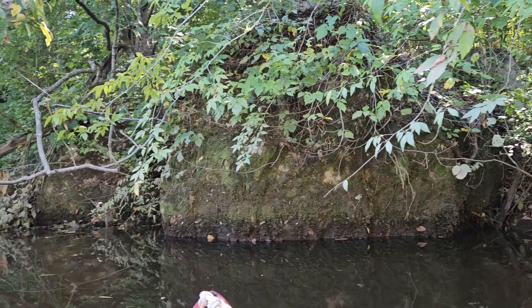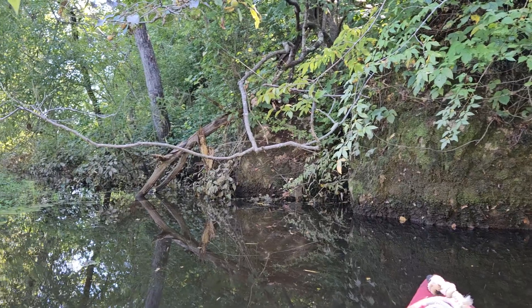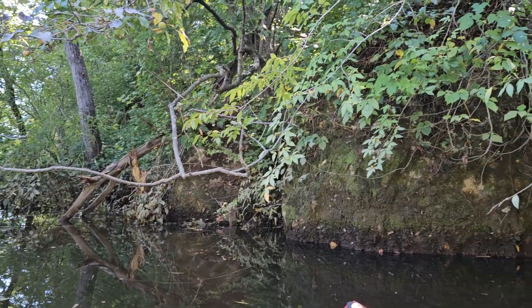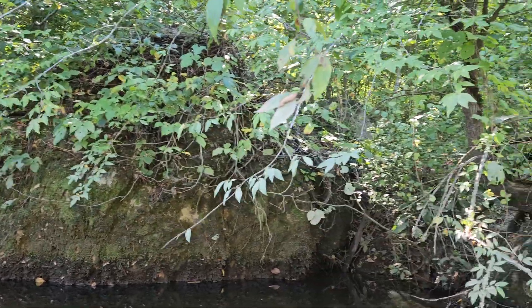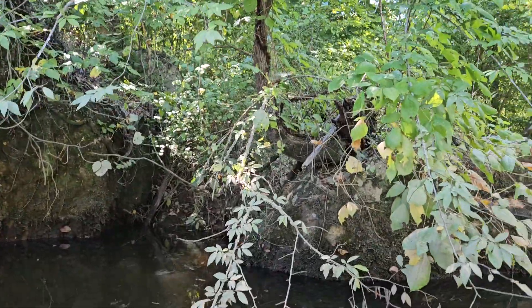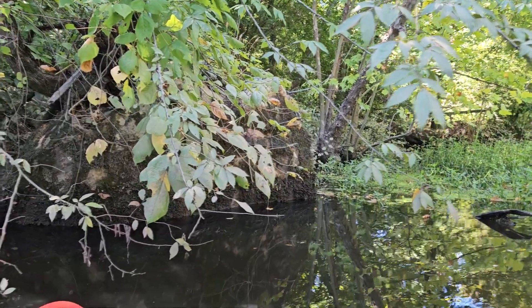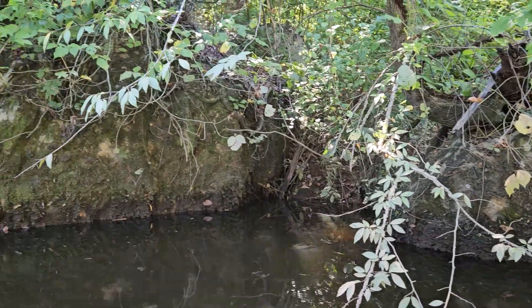Check out these outcroppings or whatever. Now I've been up there walking around without a camera before and there's a bunch of mounds and stuff back there. I can't do it holding this phone though. I swear I'm going to get that GoPro working so I can get better footage.